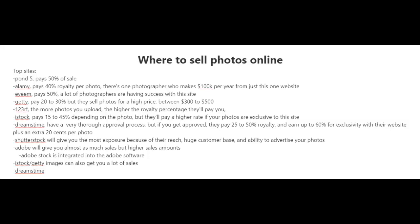There is Pond5, which pays 50% of the sale. Alamy, which pays 40% royalty per photo. There is one photographer I know of who makes $100,000 per year from just this one website. There is IEM, which pays 50%, and a lot of photographers are having success with that site. And there is Getty, which pays 20 to 30%, but they do sell photos for a much higher price — between $300 to $500.